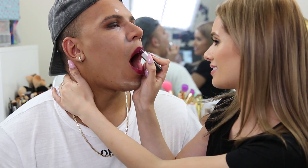Silvia applies the lipstick on Charlie. He looks in the mirror and says he looks like 'a girl after the club' — Silvia corrects: 'the morning after.' Charlie rubs his lips together and announces he's washing this off as soon as they're done.